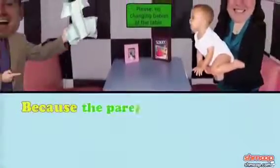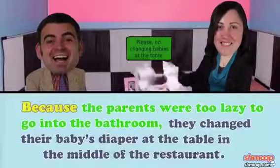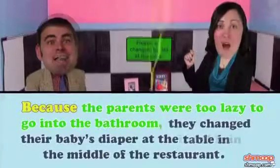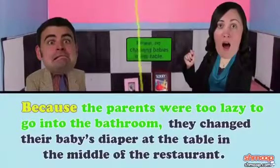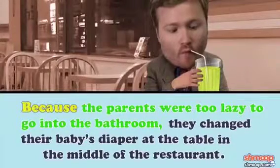Let's try another. Say we have the sentence, 'Because the parents were too lazy to go into the bathroom, they changed their baby's diaper at the table in the middle of the restaurant.' If the dependent clause, 'because the parents were too lazy to go into the bathroom,' stood on its own, we'd be lost. This sentence fragment needs its main clause, 'they changed their baby's diaper at the table in the middle of the restaurant,' to provide context. And the context provided is that some people are just nasty.